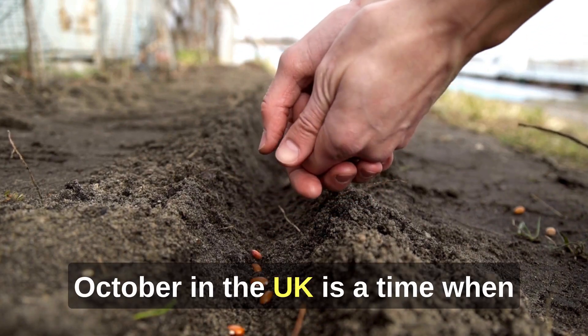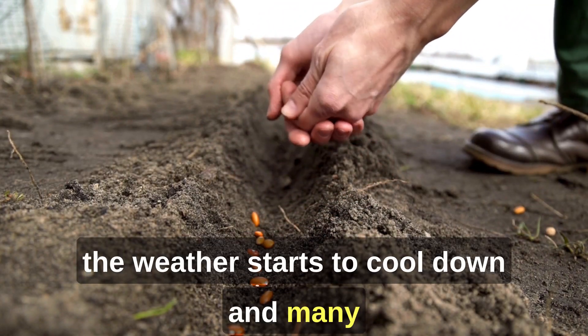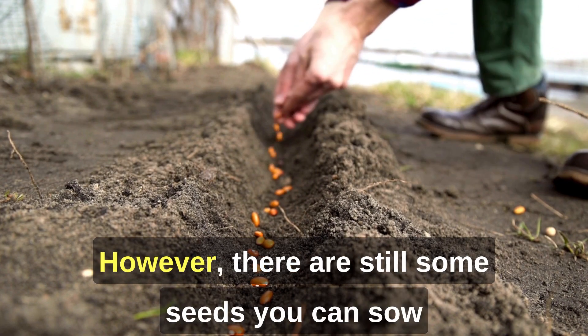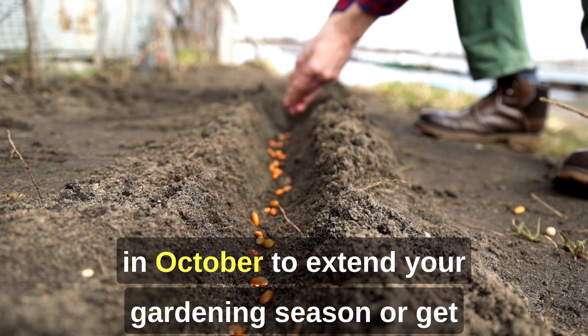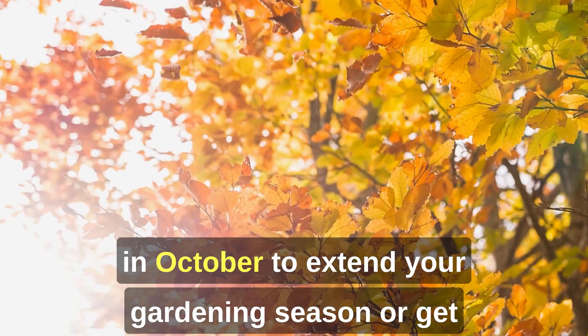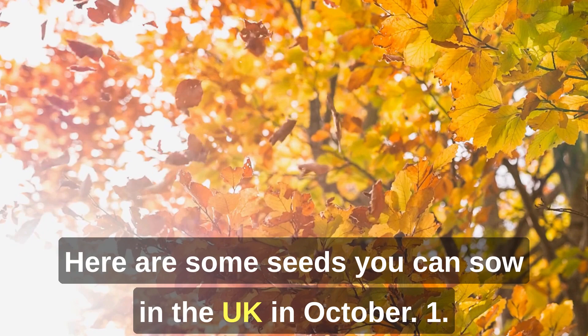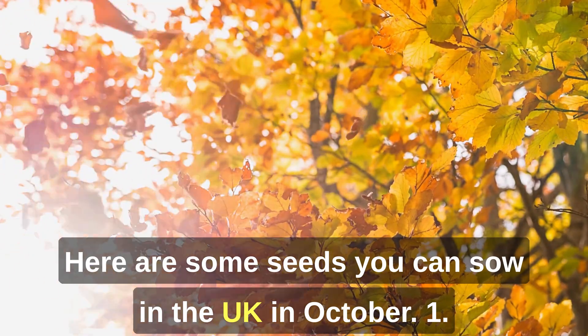October in the UK is a time when the weather starts to cool down, and many gardeners begin to prepare for winter. However, there are still some seeds you can sow in October to extend your gardening season or get a head start on next year's crops. Here are some seeds you can sow in the UK in October.